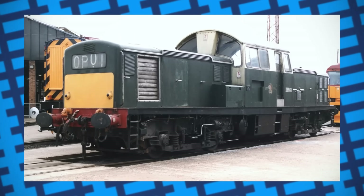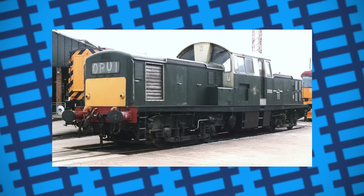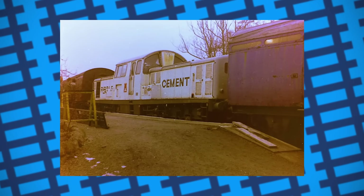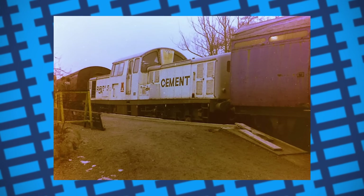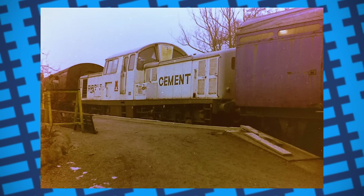Miraculously, despite their awful track record, one has survived into preservation, having been purchased for use as a shunter by the Harpenden Cement Company, later working for Ribble Cement in Clitheroe, before being preserved by the Chinnor and Princess Risborough Railway.